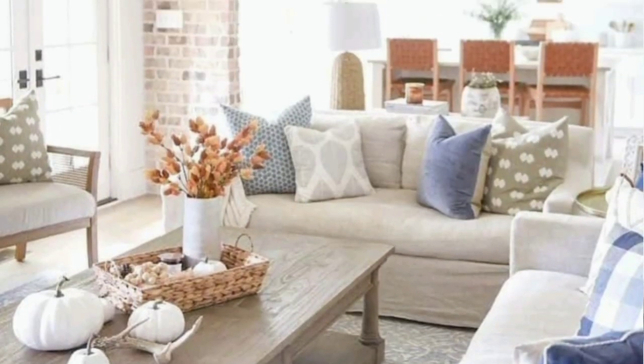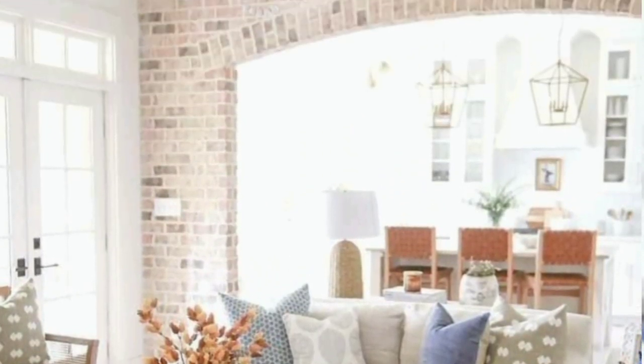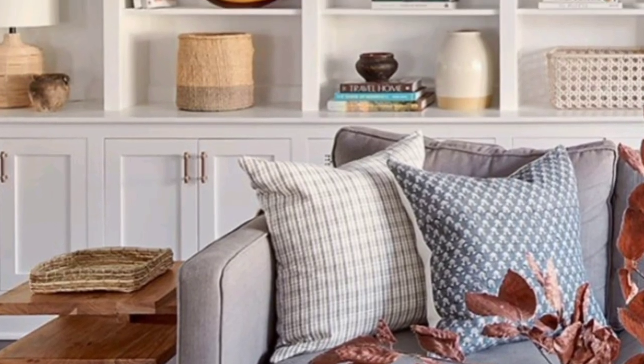Rather than taking inspiration from a high noon day at the beach, this look borrows its palette and ambience from a midnight swim.